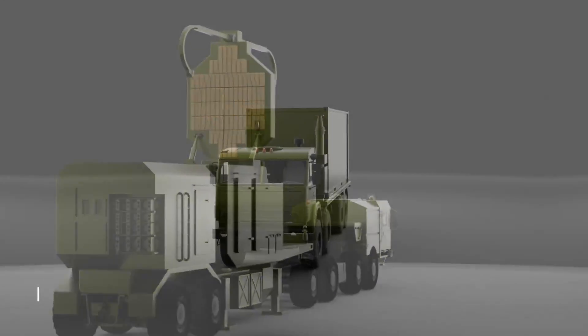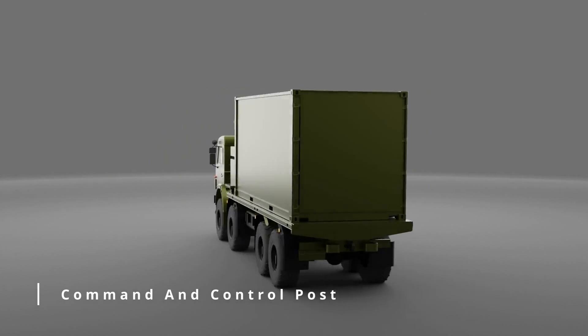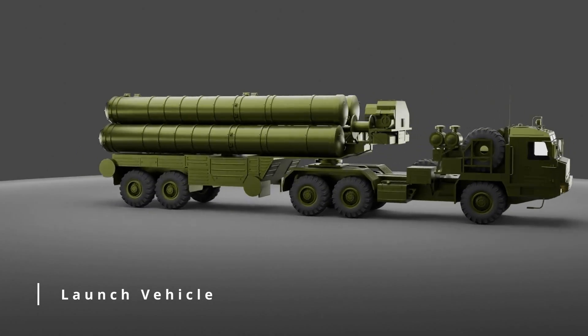The four main components are: Long-range Surveillance Radar, Command and Control Post, Engagement Radar, and Launch Vehicle. Let's look at them one by one.